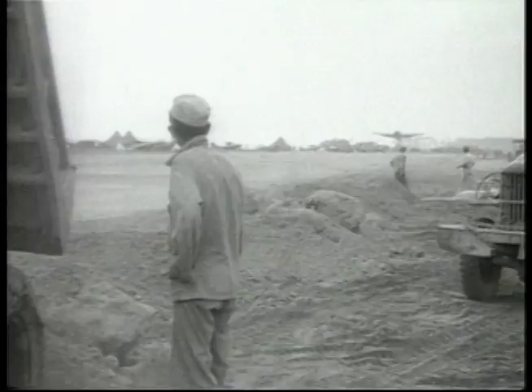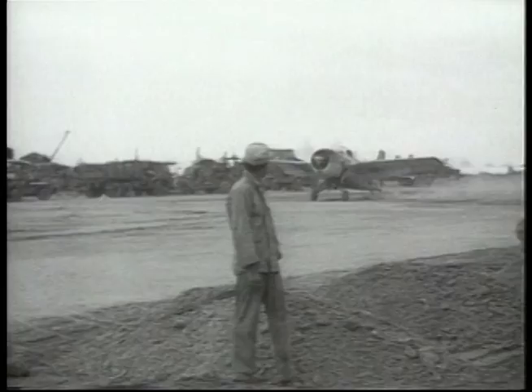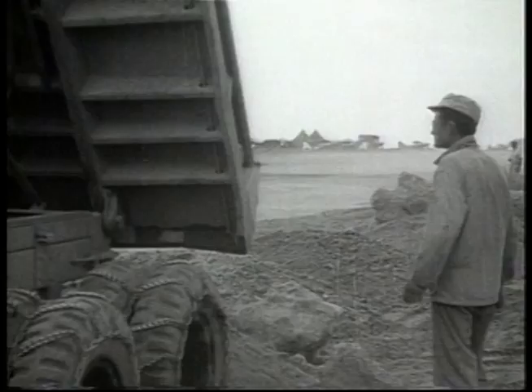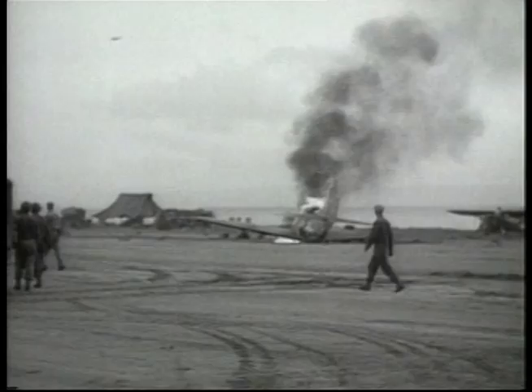The American Marines based at the newly acquired Henderson Field on Guadalcanal had to fight stiff Japanese opposition to maintain their hold in the area. With battle damage, the primitive conditions and an unfinished airstrip, Henderson Field was soon littered with damaged aircraft.